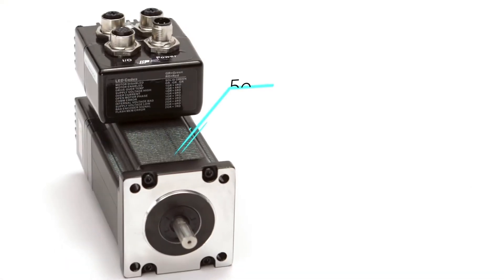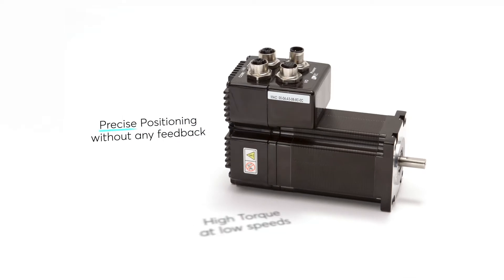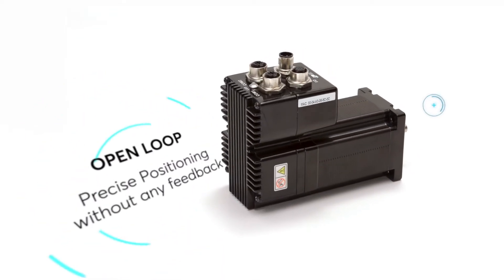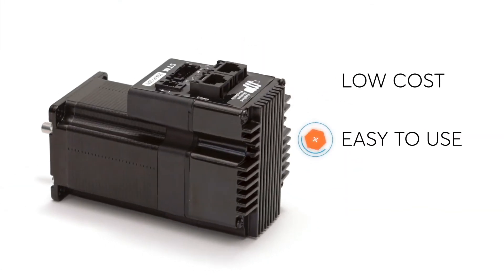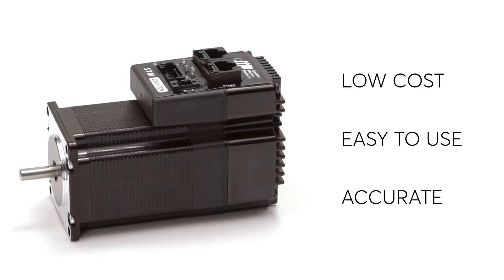Integrated stepper motors feature a 50-pole design that provides high torque at low speeds and precise positioning without any feedback, which is known as open loop control. Integrated steppers are low cost, easy to use, and provide accurate positioning capabilities on a budget.